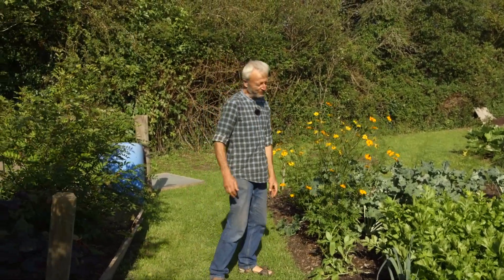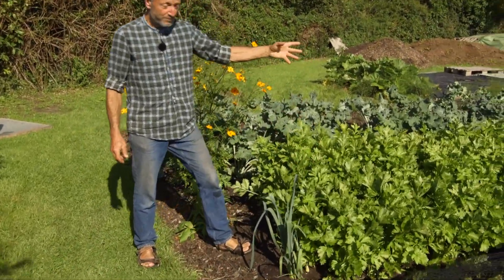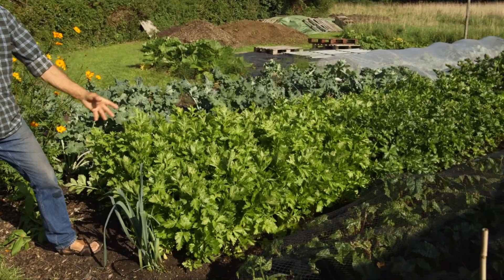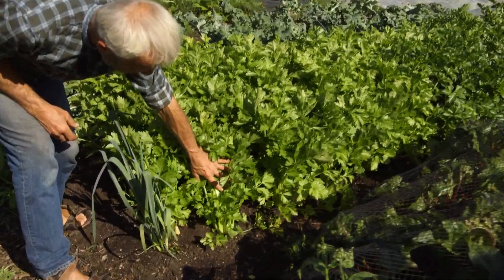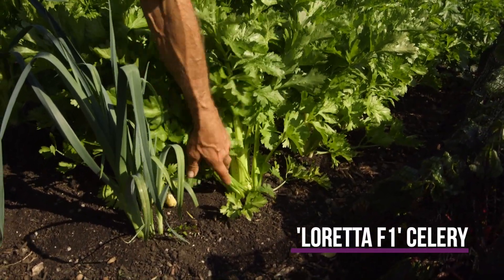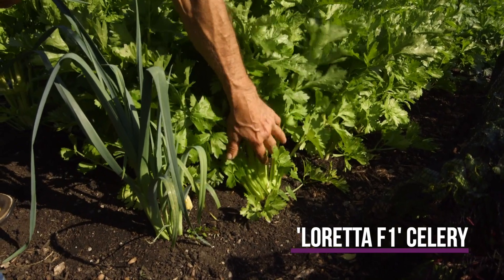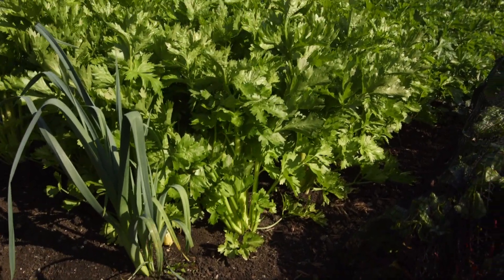And the celery — last time we were here this was broccoli. So they've been in less than eight weeks and they've done this already. Actually doing side shoots as well. I slightly wish I'd taken some of these off, but you can see the main stem is looking strong and it's pretty much ready for harvest. We'll be picking these pretty soon.